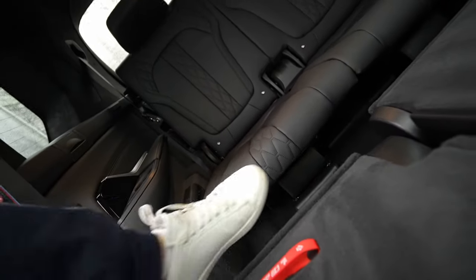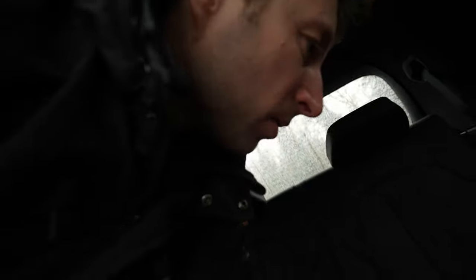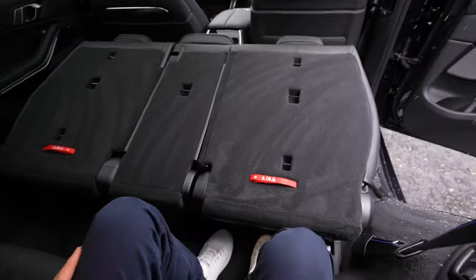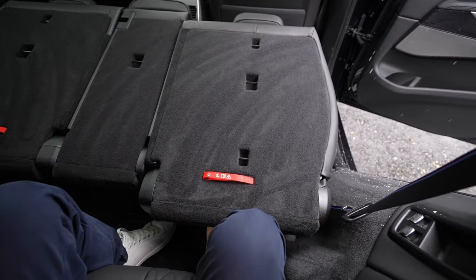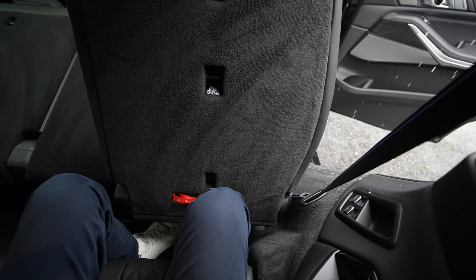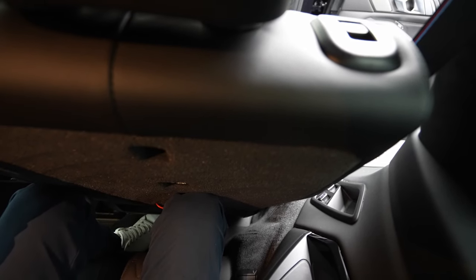Getting into the third row — this space is typically for children or adults over about 12 years old. Once you're inside, you press a button to bring the second-row seat back. It comes back and there's just about enough room for my legs.